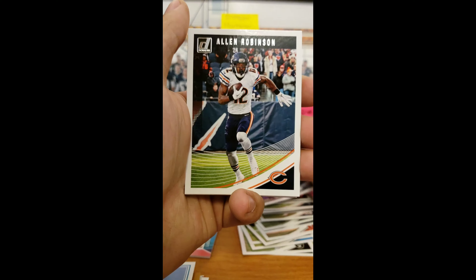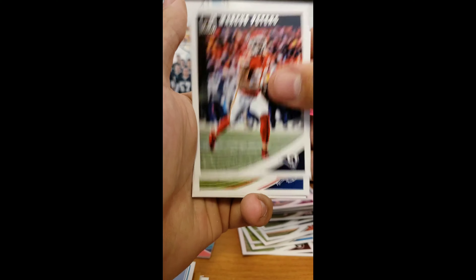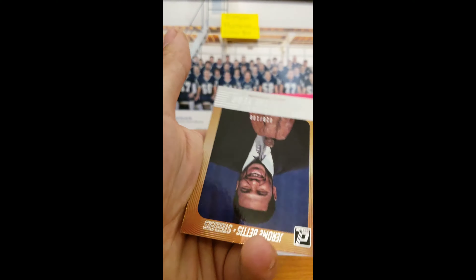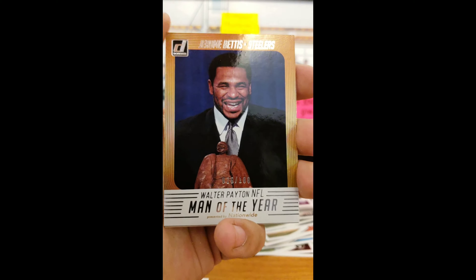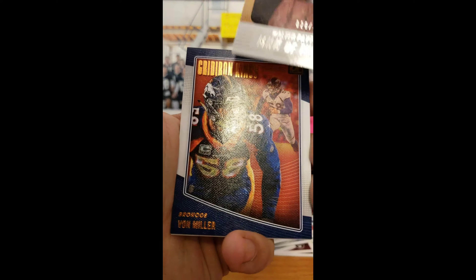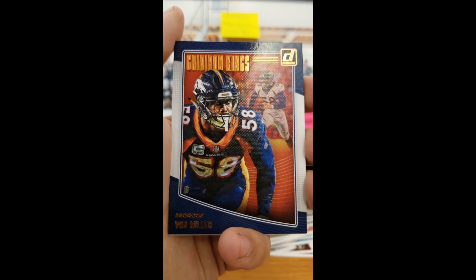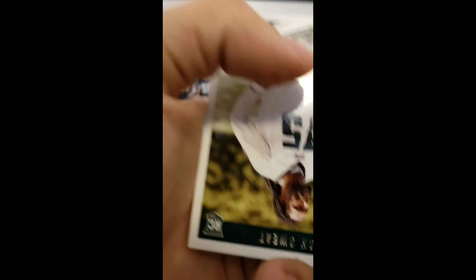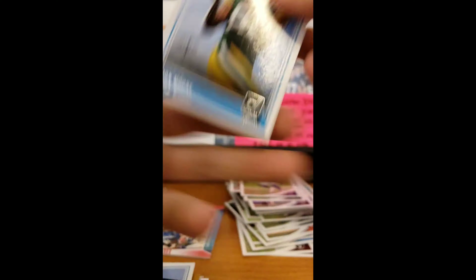Ryan Rakpo, Allen Robinson, Marcus Peters, Tredavious White. Into a Jerome Bettis out of a hundred. Walter Payton Man of the Year — that's a nice card. Gridiron Kings Von Miller, and Josh Sweat and Jamon Moore Rated Rookie.